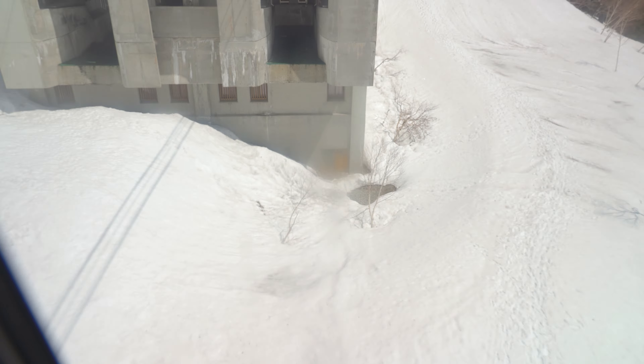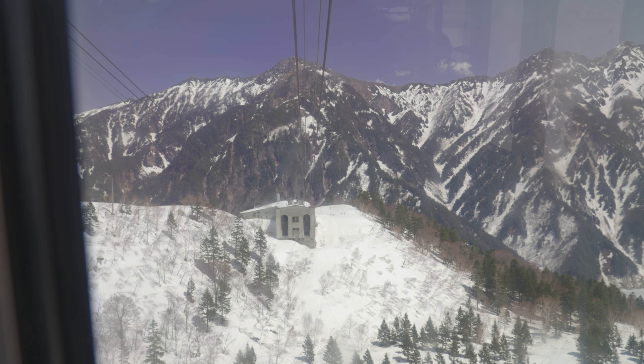Next is the third vehicle: the ropeway. I would say this is the most scenic vehicle on the Nagano side.